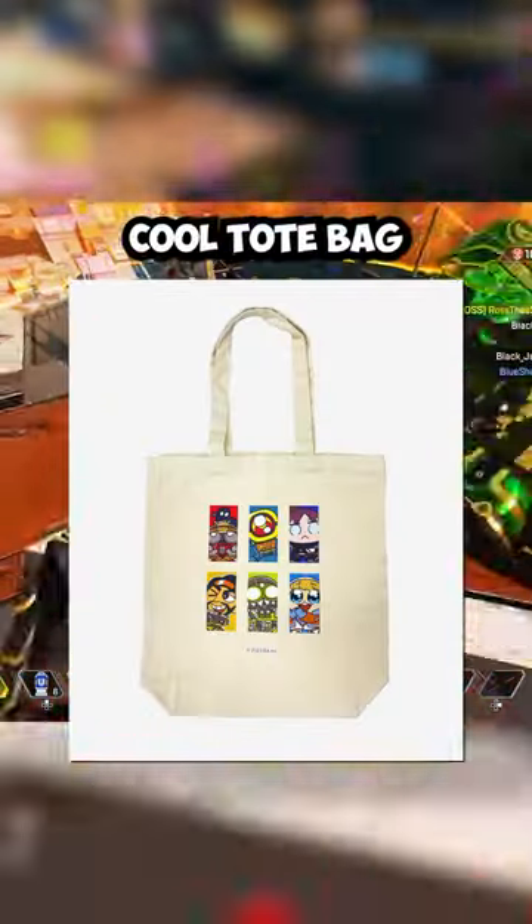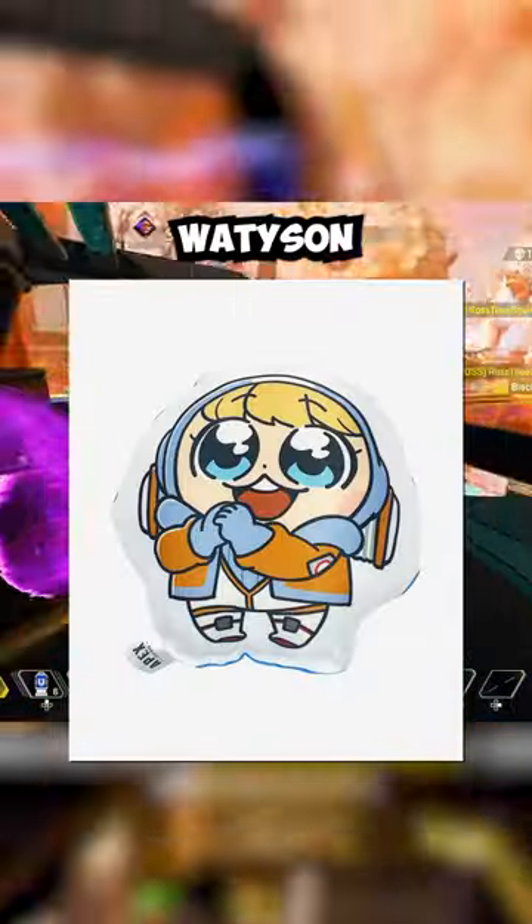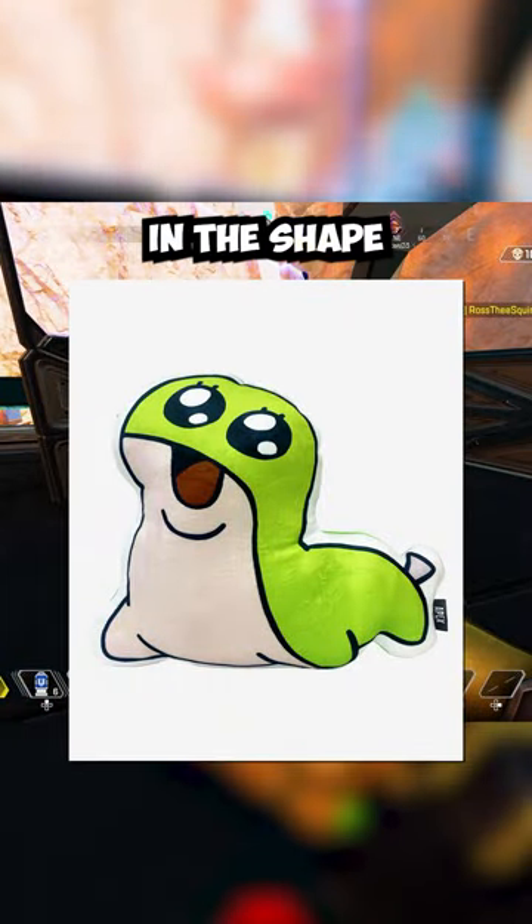First up, there is this really cool tote bag with the Legends on it, or you can choose one that is just with Mirage. There are also plush wrist rests in the shape of Wattson and another one in the shape of Wraith. Additionally, there is a plush cushion in the shape of Nessie.